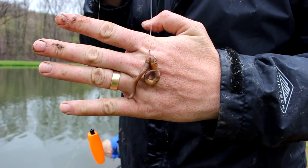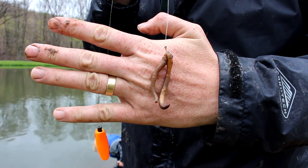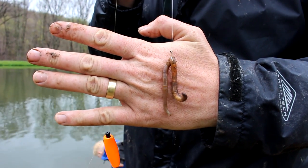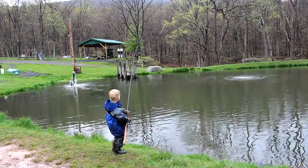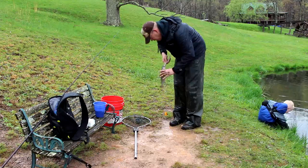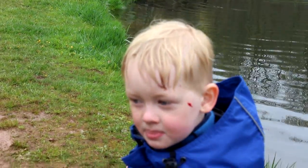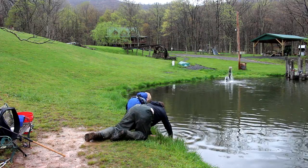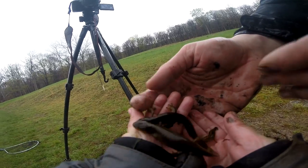A nice big piece of worm like that seems to be working good with these more aggressive fish. Usually I go for a smaller piece, but this large piece seems to be working really well. These little pay-to-fish private ponds are great for taking kids fishing. Tommy loves this because he can do it on his own, and he would rather catch these little trout than 30-pound catfish because he gets to do it himself. It's just so much fun for him. You look like a serious trout fisherman — you've got trout blood all over your face.